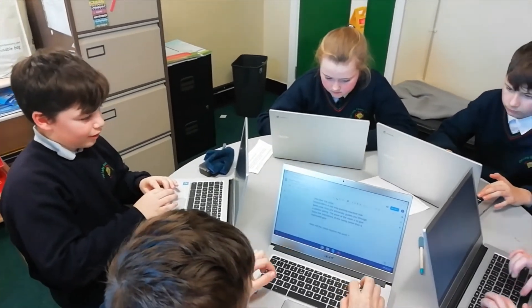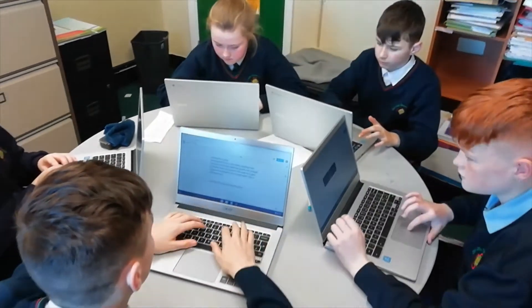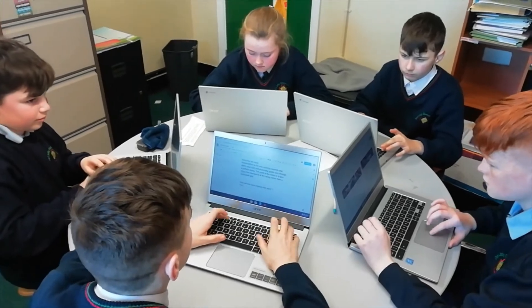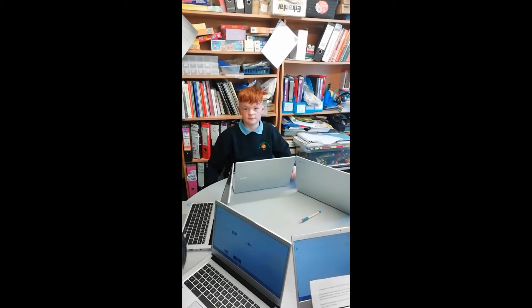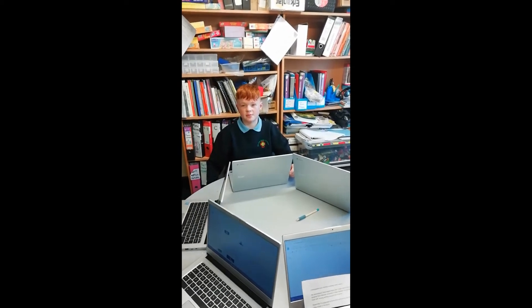Our project is about how robotics can help with many different sports. Sean, tell me what did you investigate? I investigated how robotics is helping professional boxers.